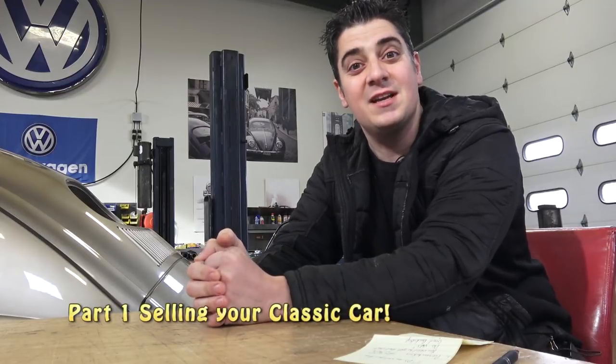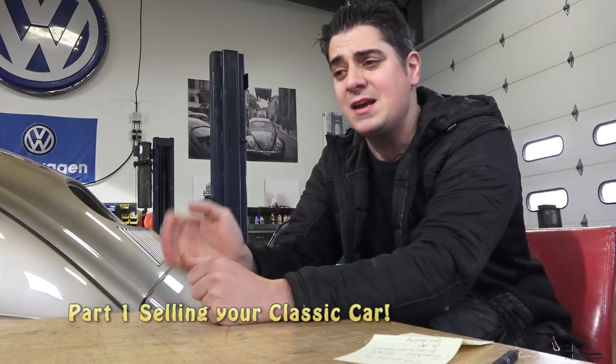Hey guys, Chris again from ClassicVWBugs.com. In this video I want to talk to you about selling your vintage Volkswagen on the internet, or any classic car for that matter. These tips could pertain to any classic car across the board. I have a VW restoration shop here in New York, been operating for about 10 years, and I started my business on eBay. I even used to sell other classic cars for folks on eBay on consignment just to generate income in the very beginning.